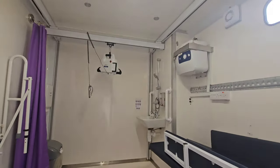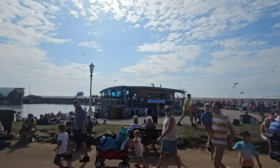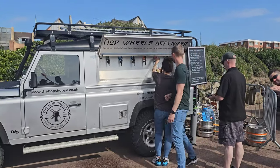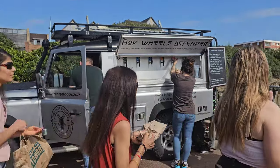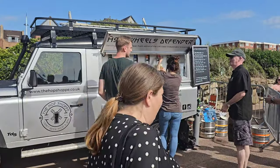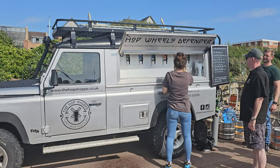This is the coolest thing I've ever seen - it's called the Hot Wheels Defender. It's serving chilled beer from independent brewers across the UK, from the back of a Land Rover! Prices are £4.80, and £6.60 for a jaffa cake stout. That is very cool.